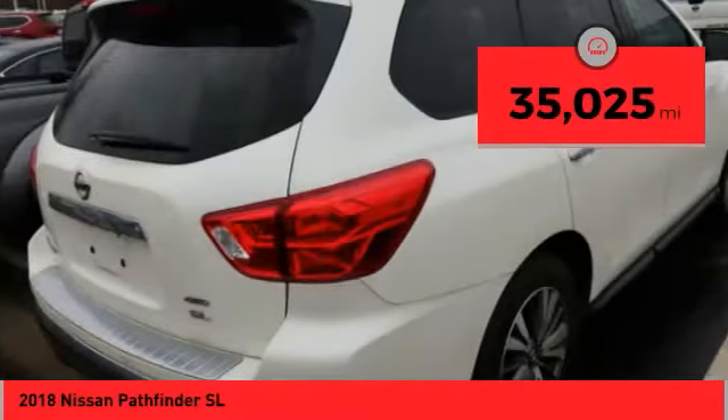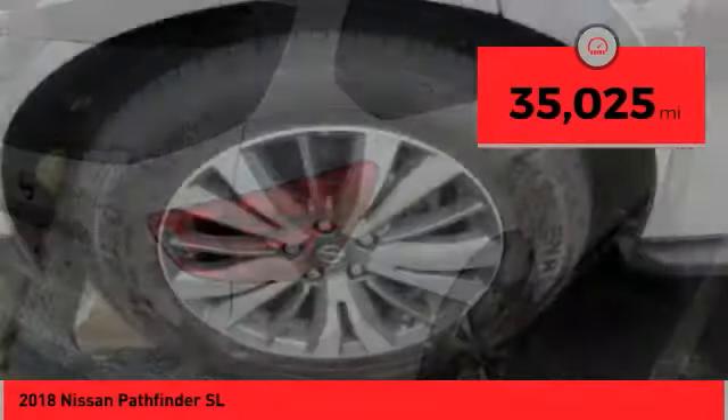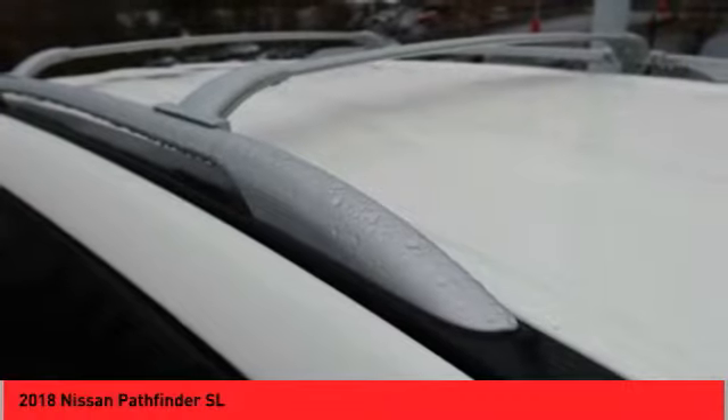This vehicle has less than 40,000 miles. This isn't just a vehicle, it's an experience. So stop in for a test drive today.